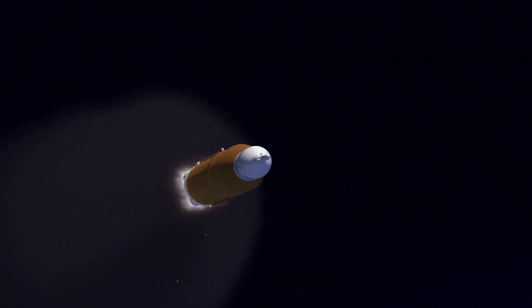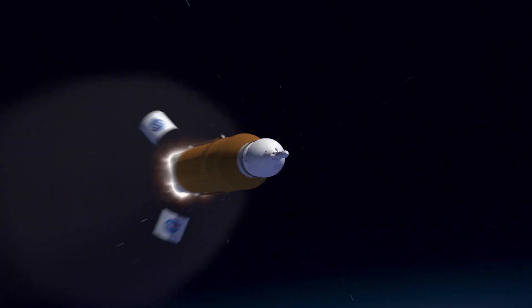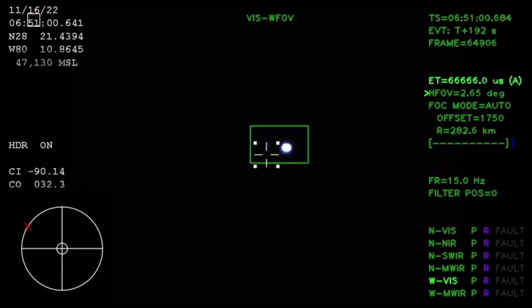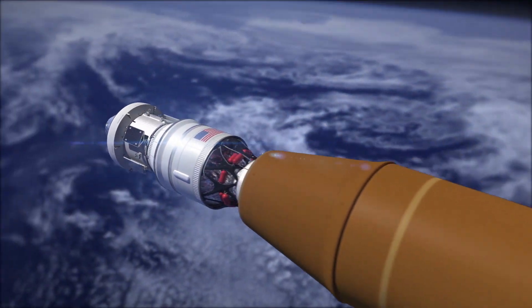Just one minute later, the two solid rocket boosters cut off their main engines and were jettisoned from the rocket. About three minutes and 11 seconds into the flight, the service module fairing successfully separated along with the launch abort system, which was no longer necessary. Eight minutes and 15 seconds in, the four core stage engines cut off and the booster separated from the interim cryogenic propulsion stage.